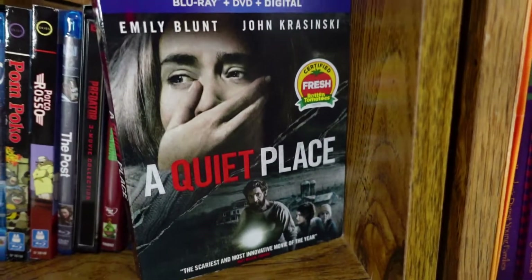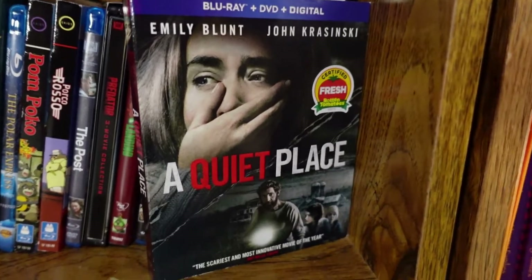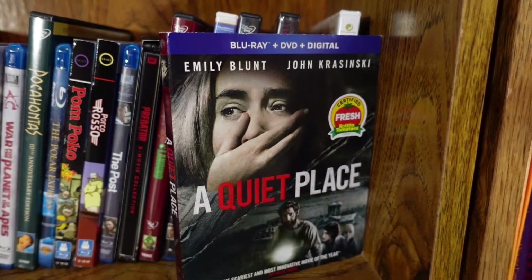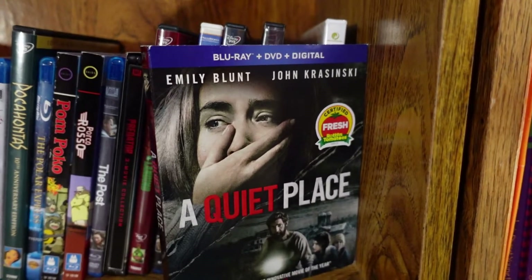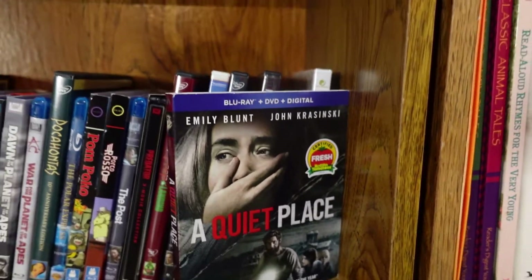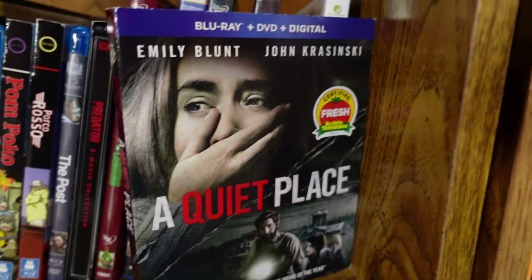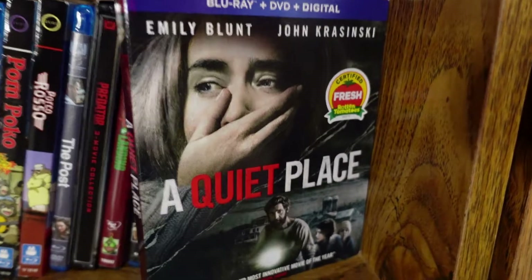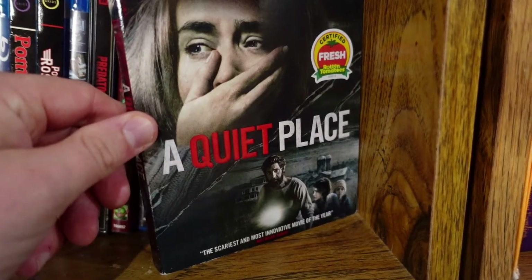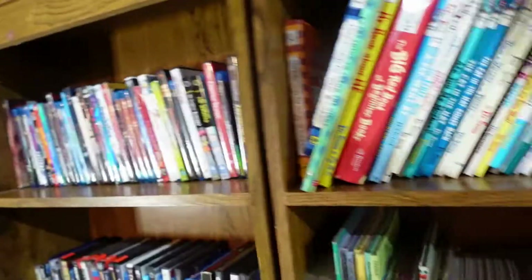The only Q movie I have is A Quiet Place, and yeah — that's one of the best horror movies in the last few years. I love the suspense and the sound mixing. One of the most brilliant premises in a horror movie: you can't make any sound or else you'll be attacked by creatures sensitive to sound. Emily Blunt and John Krasinski are great; Krasinski is an awesome director. A Quiet Place 2 is really good too, but it's not currently in my collection — I'll probably pick it up soon.